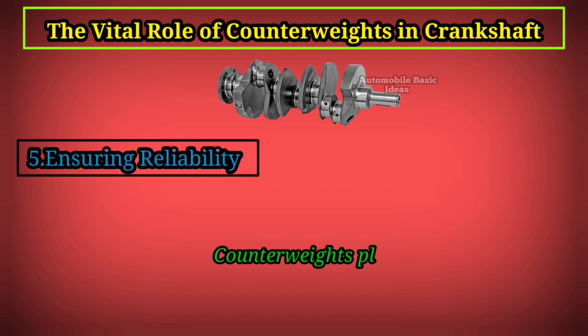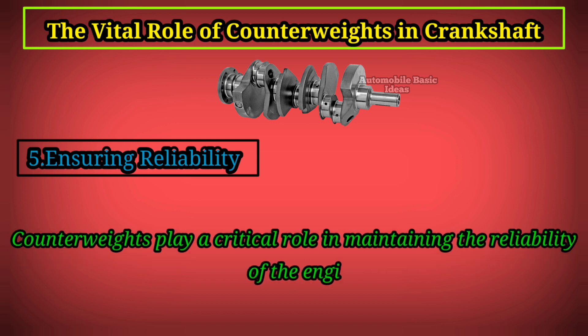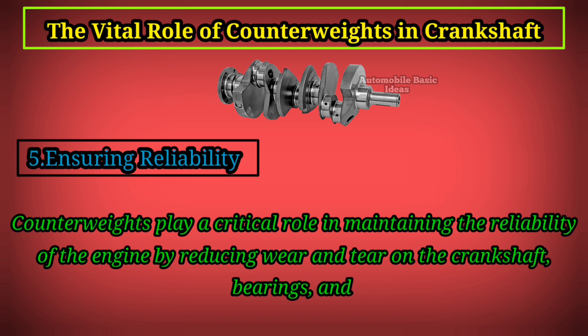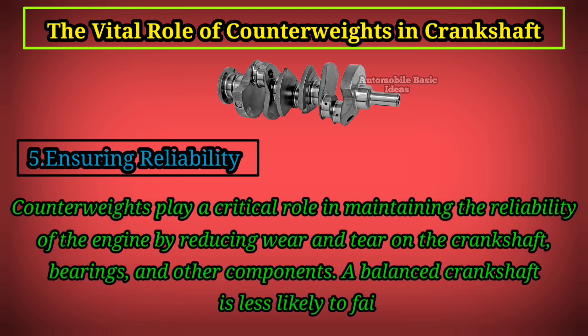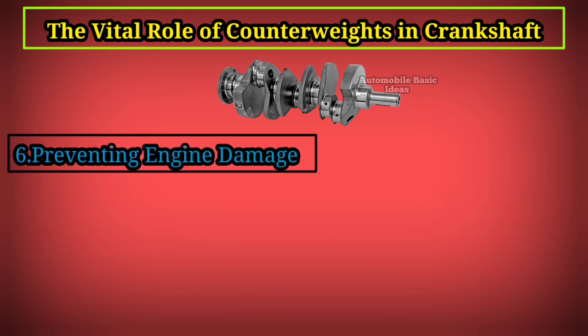Fifth, ensuring reliability: counterweights play a critical role in maintaining the reliability of the engine by reducing wear and tear on the crankshaft bearings and other components. A balanced crankshaft is less likely to fail prematurely.